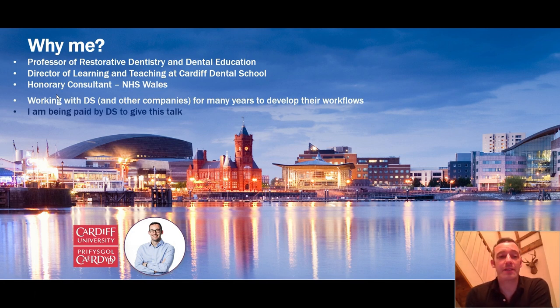I need to say that I'm being paid by Dentsply Sirona to give this talk, so you'll notice there's a very heavy focus on the Dentsply Sirona product range. We actually use that product range in Cardiff anyway for our undergraduate and postgraduate education for a number of the reasons I'm going to talk about tonight.